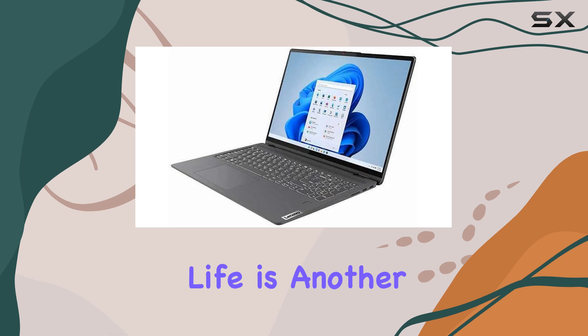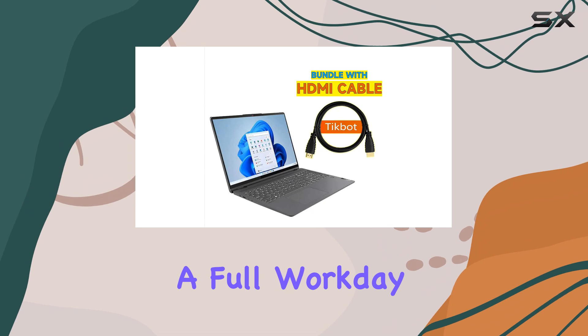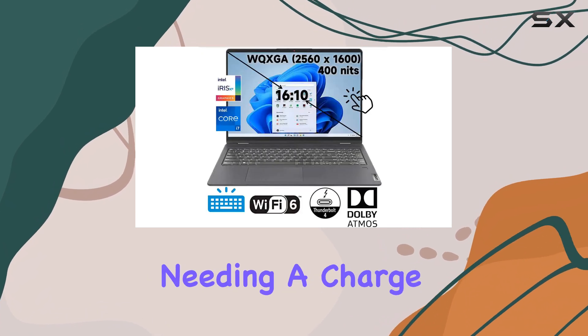Battery life is another strong point. The Flex 5i lasts long enough to get you through a full workday or a binge-watching session without needing a charge.